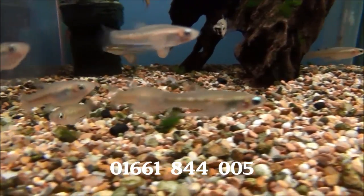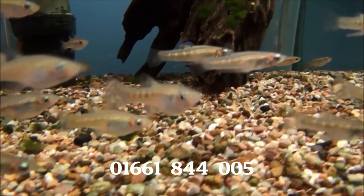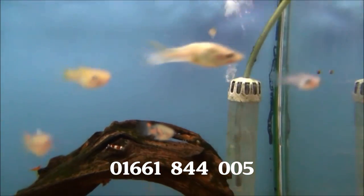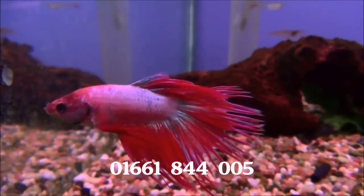Some lovely big black chin livebearers — good mix of males and females. Got ordinary Endlers in as well, although these ones are pretty small. Mixture of male fighters, these are crown tails.